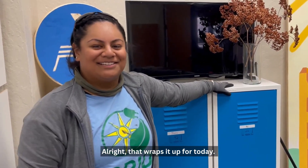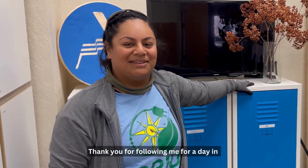All right, that wraps it up for today. Thank you for following me for a day in the life of a solar construction fellow.